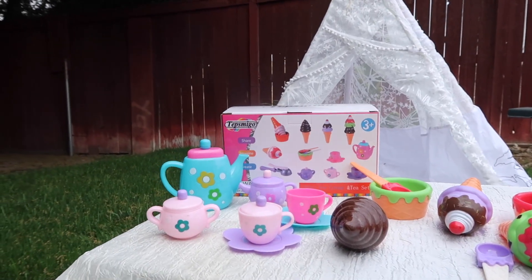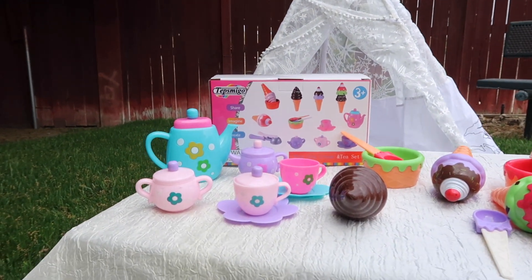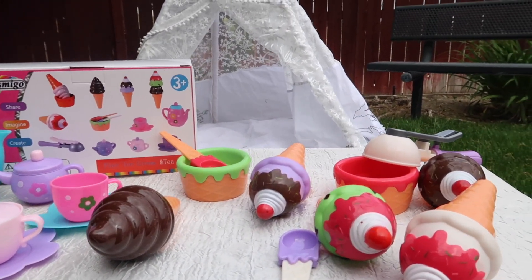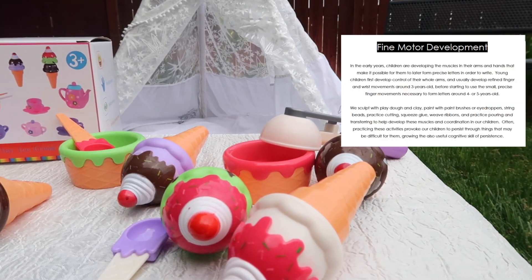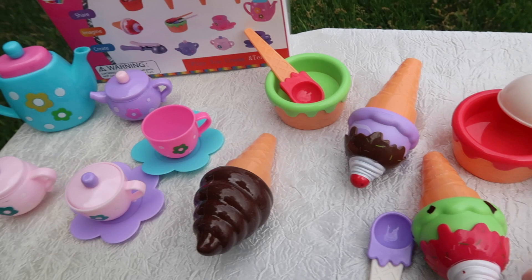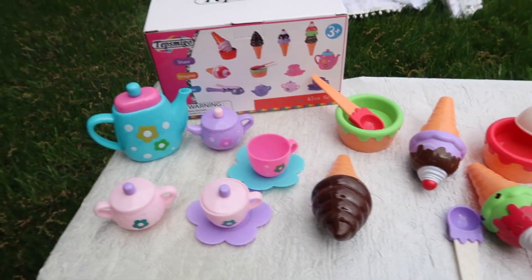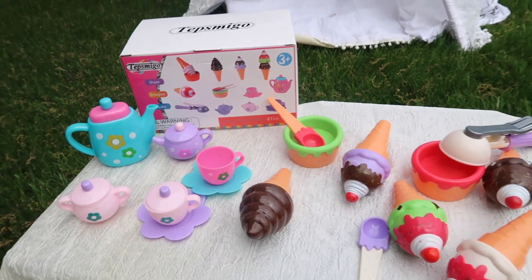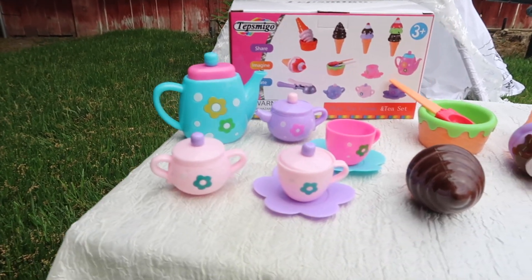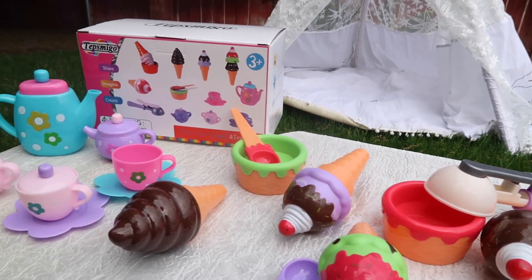Okay guys, so today they sent us this pretty cute set of teeth and ice cream. They are super pretty and adorable — it comes with multiple shapes and colors. This is good for fine motor skills and lots of fun with your children. It's actually great for visual expressions and thinking development for your little ones, so it's very educational. We love it and the girls are going to have so much fun playing with this cute little ice cream and tea set.